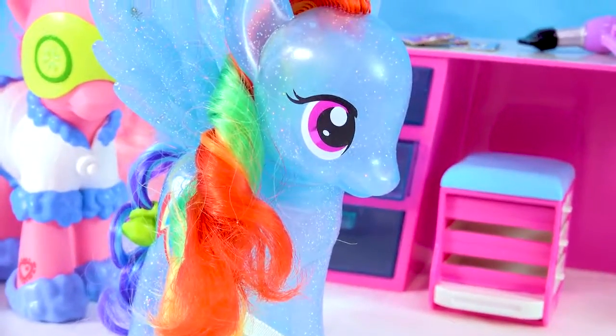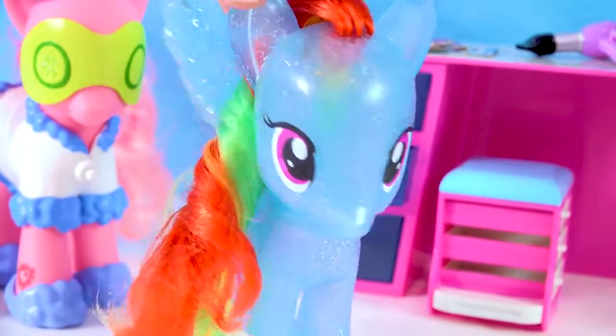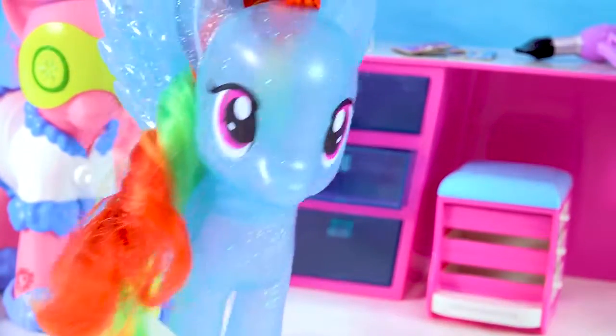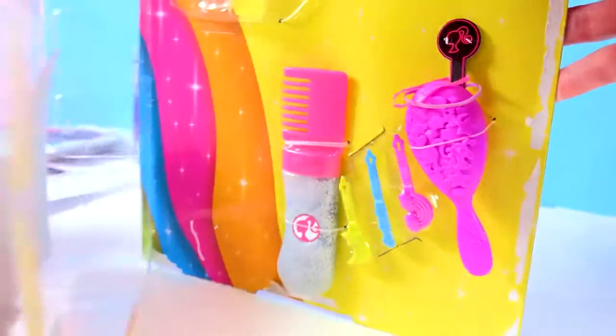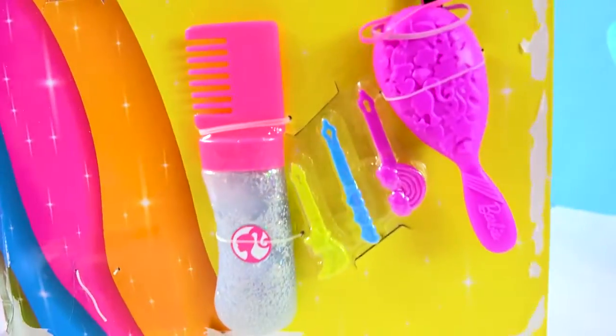What do you think, Rainbow Dash? Do you want to glitterize your hair too? Well, the rest of me's already glittery, so why not? I might as well go 100% glitter! Yes, perfect! So we've got some tools that we can glitterize Barbie and Rainbow Dash's hair.